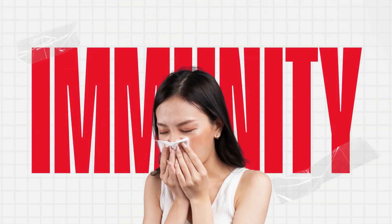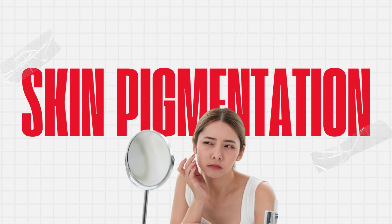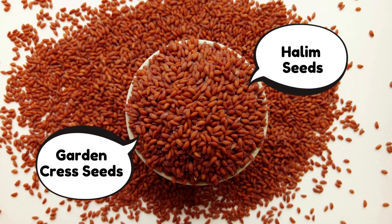If you want to increase immunity, improve your digestion, reduce skin pigmentation, and most importantly increase hemoglobin, then you should include this one in your diet. These are small seeds, but they are power-packed with nutrients. I'm talking about halim seeds, or garden cress seeds.